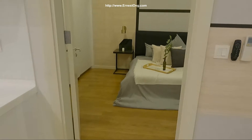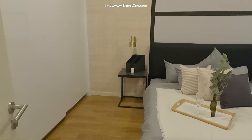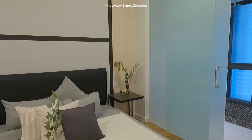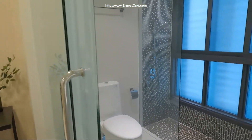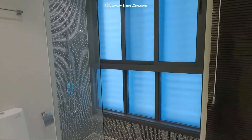Let's go into the master bedroom. It's fully finished. Clean bathroom glass available for additional pricing.